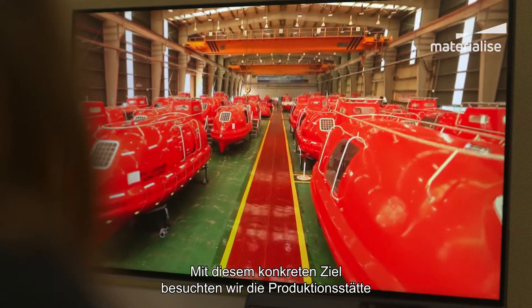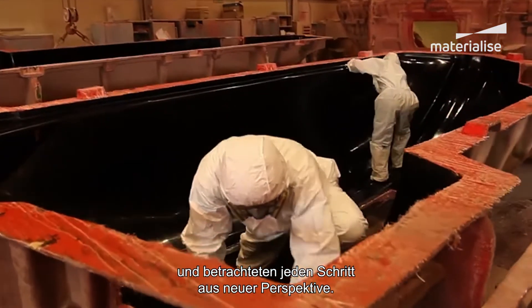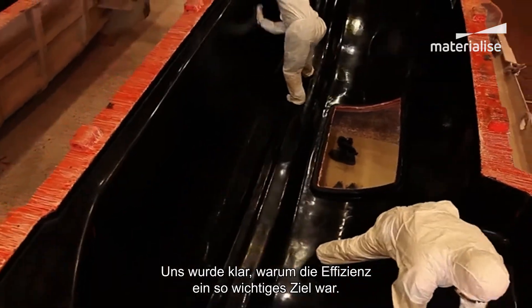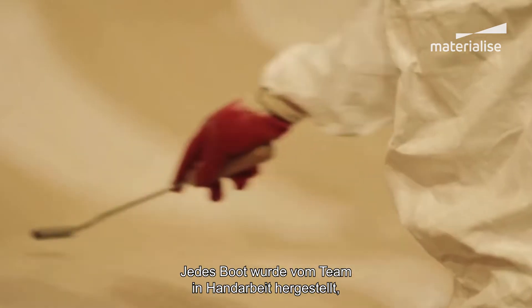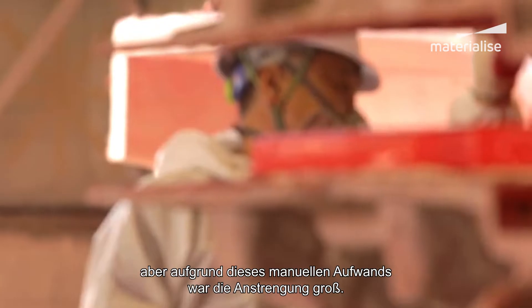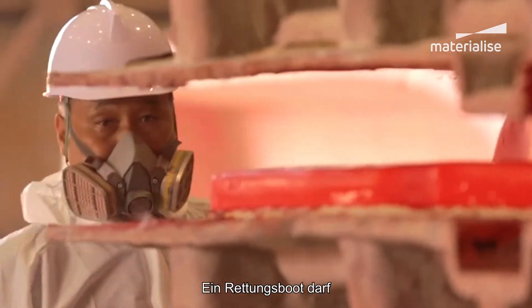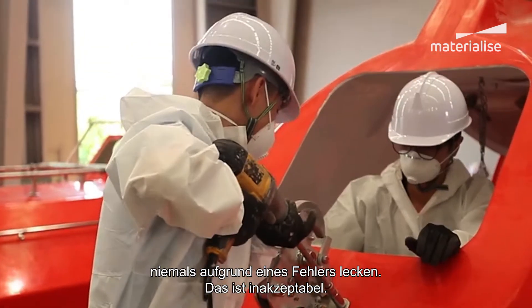With this concrete goal in mind, we toured their production, observing each step with a fresh perspective. We then realized why efficiency was such a major goal of theirs. Each boat was manually handcrafted by their team. But due to this manual effort, the risk of error was great. And with a life-saving product such as this, a leak caused by an error is just simply unacceptable.